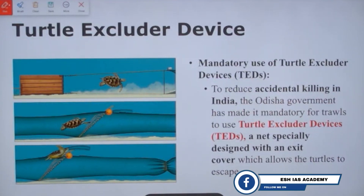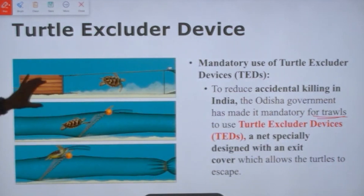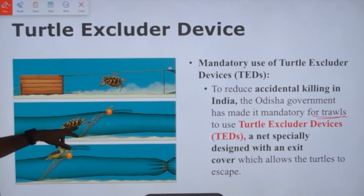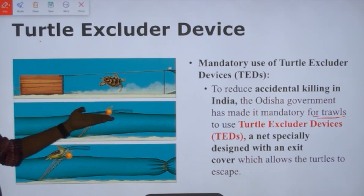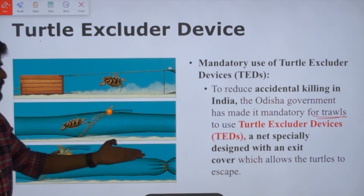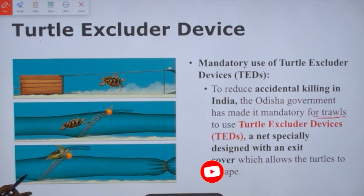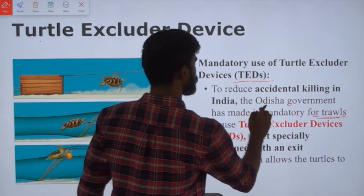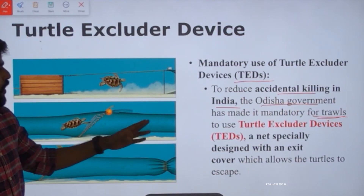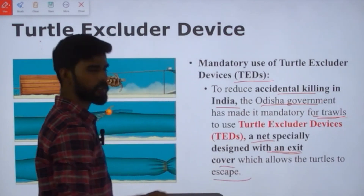The third initiative is the Turtle Excluder Device (TED). When trawls are used to catch fish, turtles may accidentally get caught in them. To prevent this, a TED provides an exit option built into the trawl itself, allowing turtles to escape. This has been mandated by the Odisha government — it is now mandatory for trawls to use a turtle excluder device, a net specially designed with an exit, to reduce accidental killing.